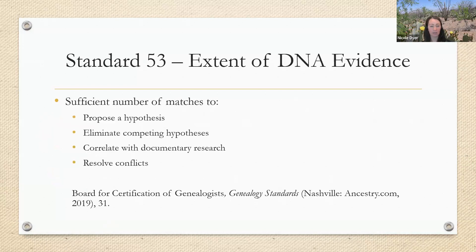Another thing to consider is Standard 53, a standard in genealogy standards about the extent of DNA evidence. It says that we need a sufficient number of matches to propose a hypothesis, eliminate competing hypotheses, correlate with documentary research, and resolve conflicts.